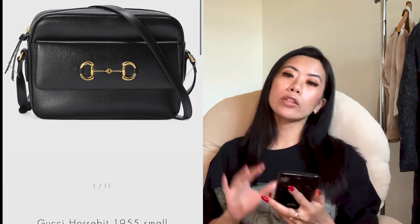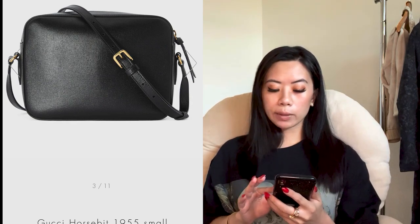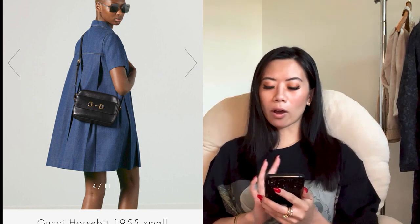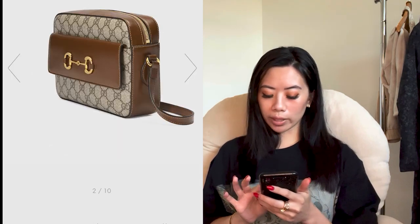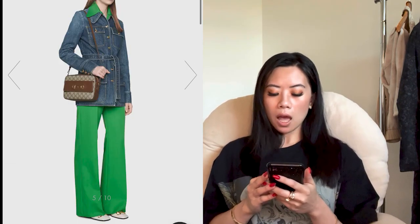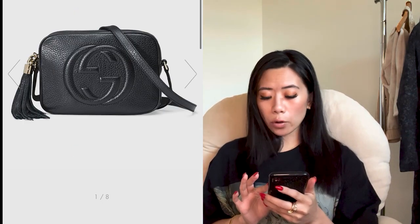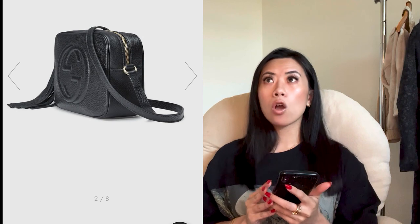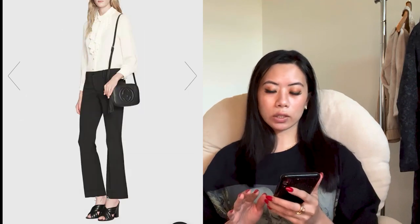If you don't want the super classic Marmont, there's the Horsebit 1955 — still a really good price point, full leather, and quite nice. I really like the all-black leather one. They also have it with the monogram — same good price, same size, just a different colorway with that classic canvas. Another Gucci classic is the Soho small leather disco bag. Everyone I know who owns this just grabs and goes — it's a total grab-and-go bag. You won't regret getting a classic.